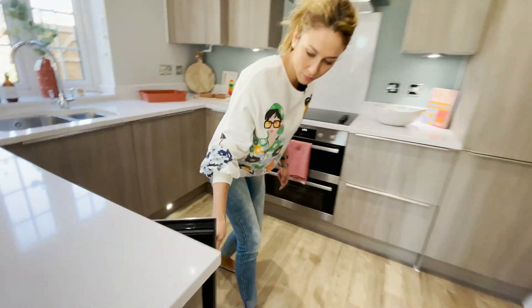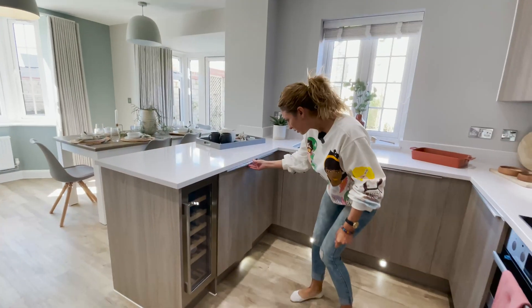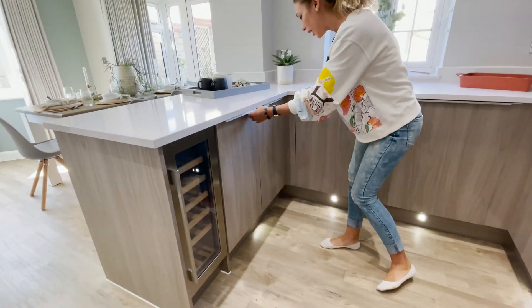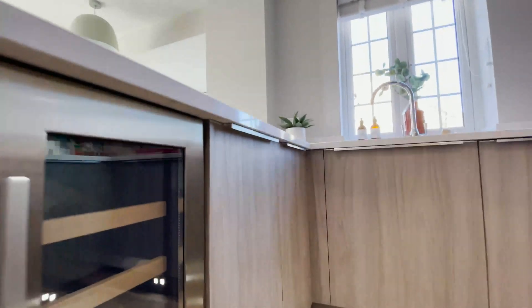Look, it's the wine chiller — we have an integrated one here. I like this type of handles. You see, they are hidden, you can't see them, and it looks like there are no handles.